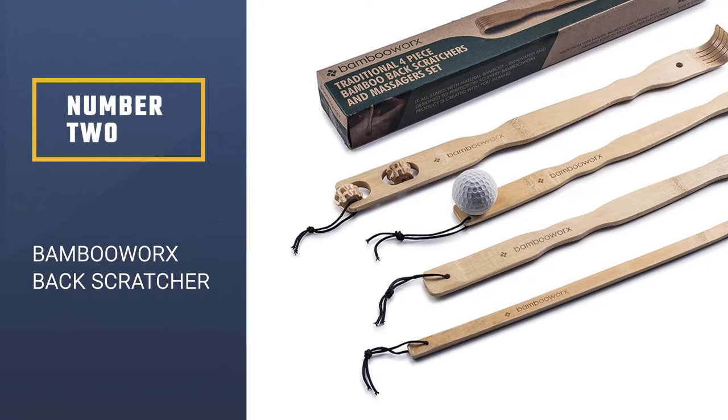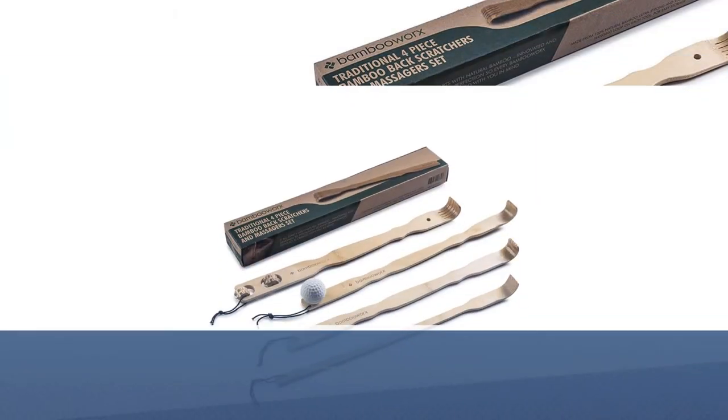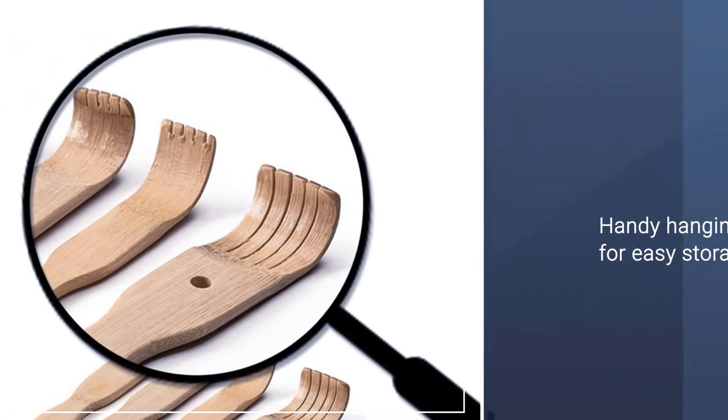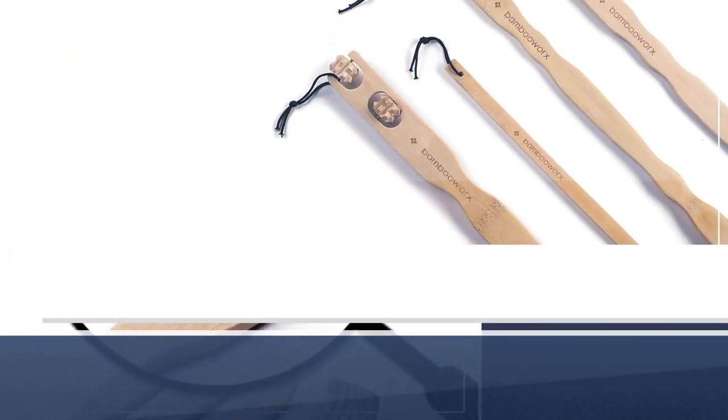Number 2: Bamboo Works Back Scratcher. Inside this Bamboo Works Body Relaxation Massager Set, you'll find four different tools for scratching and massaging your back. Each of the four tools is made from 100% bamboo wood and has a handy hanging loop for easy storage.